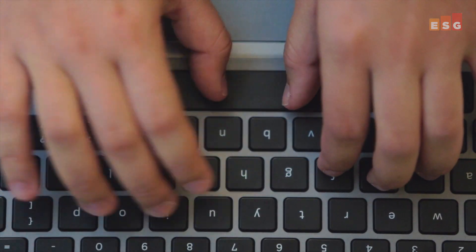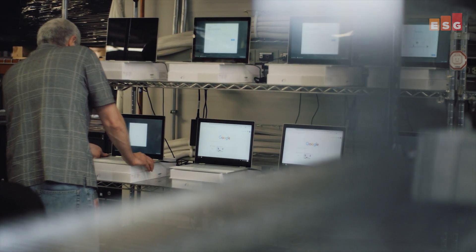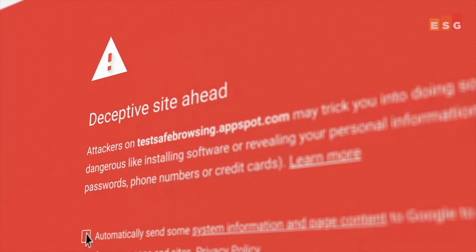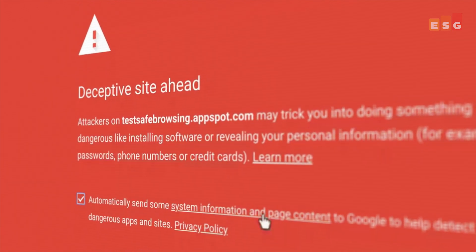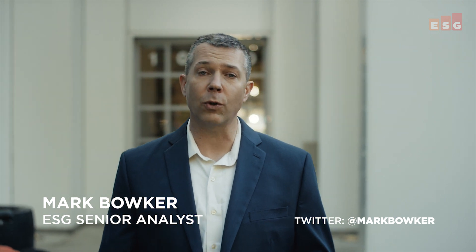At Google, Chrome browser is a critical part of empowering employees to be productive. It also plays a role in helping Google's IT team to secure access to proprietary data and protecting from a variety of threat vectors. More than 100,000 Googlers and extended team members use Chrome browser across a variety of operating systems on a daily basis.